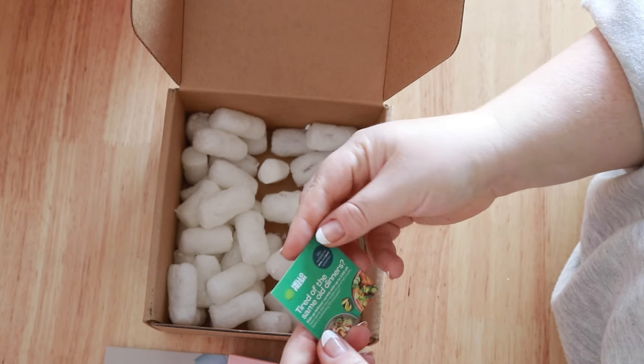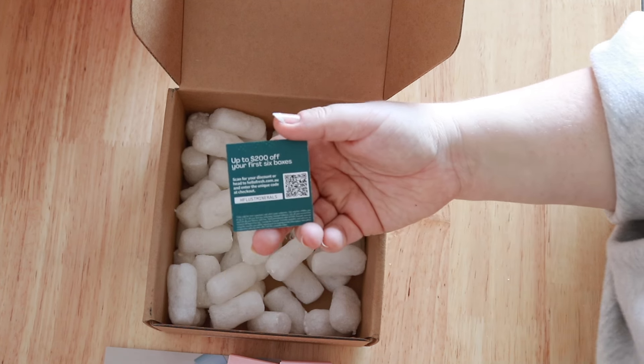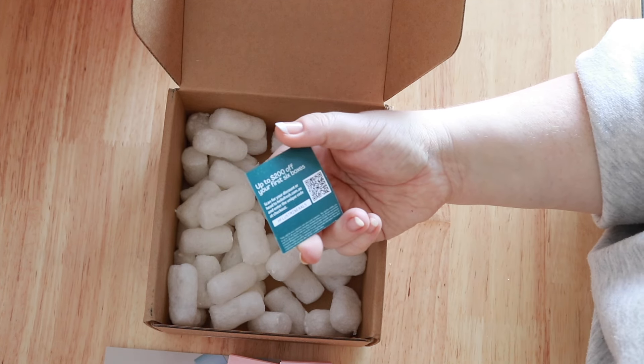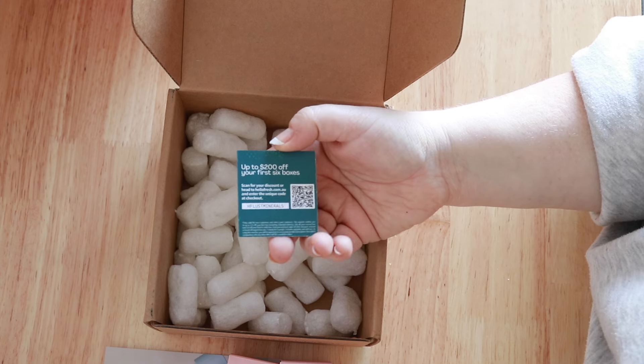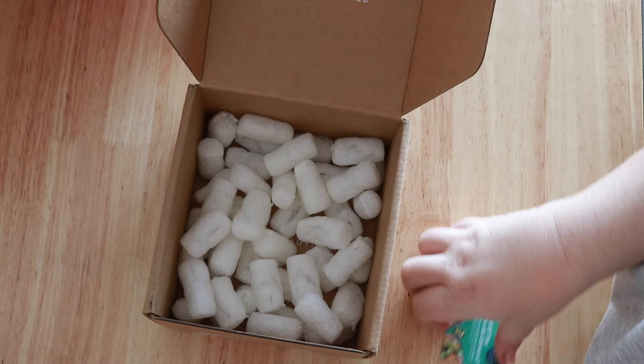This kind of slipped out — a little Hello Fresh insert. If you want a discount up to $200 off your first six boxes, use the code HF Lust Minerals or scan the QR. Thank you so much to Lust Minerals — I'm really grateful for this.